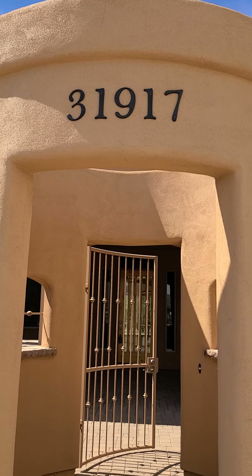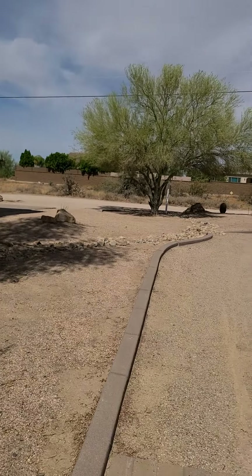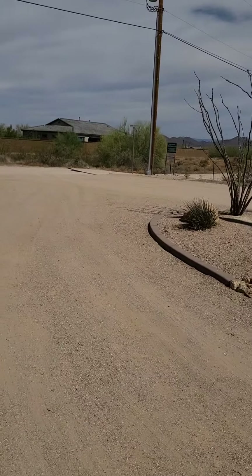31917 North 64th. This is the large house, no HOA. It's off of a dirt road here on North 64th, so it's a little bit rustic getting out here.